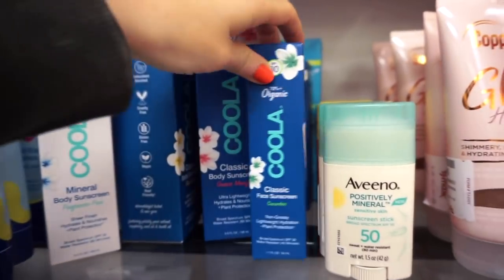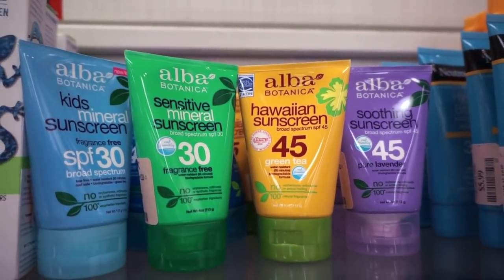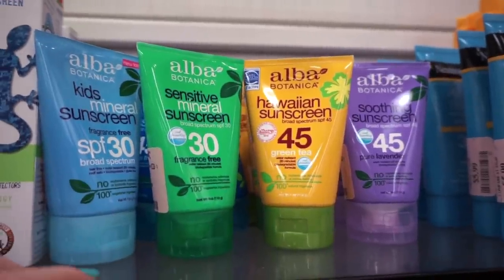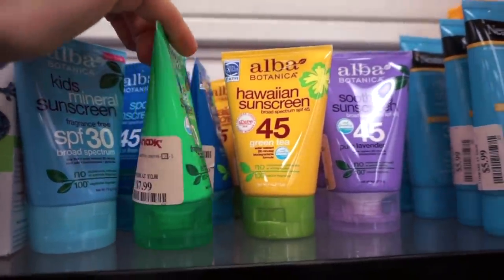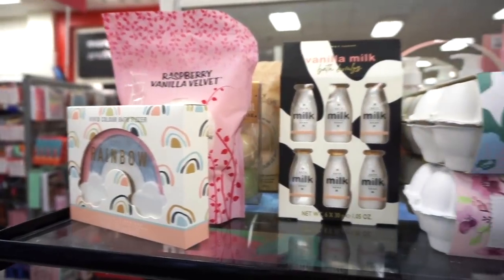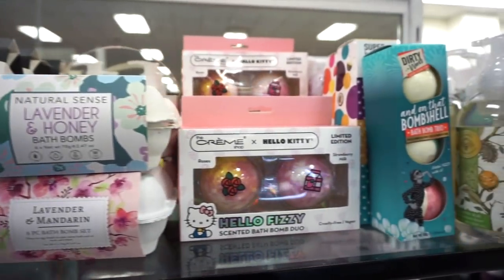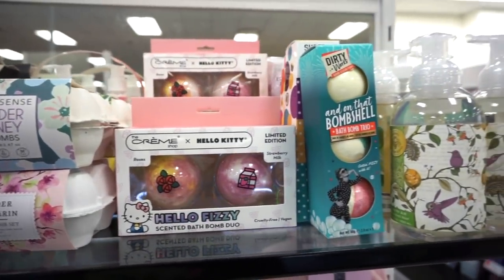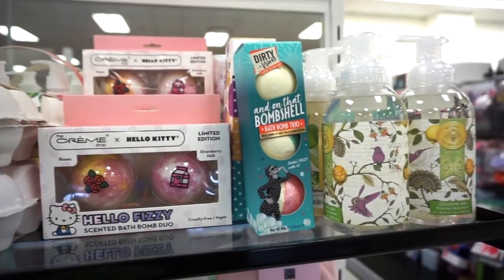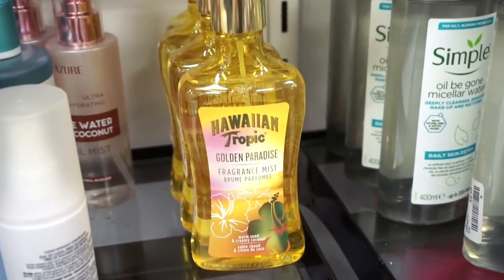They also have Alba Botanica sunscreens in various options for $7.99 each. In this section they have a bunch of cute bath bombs — I don't really take baths because my bathtub is old and I just don't like it, but hopefully when I move someday. They have a full stock here.